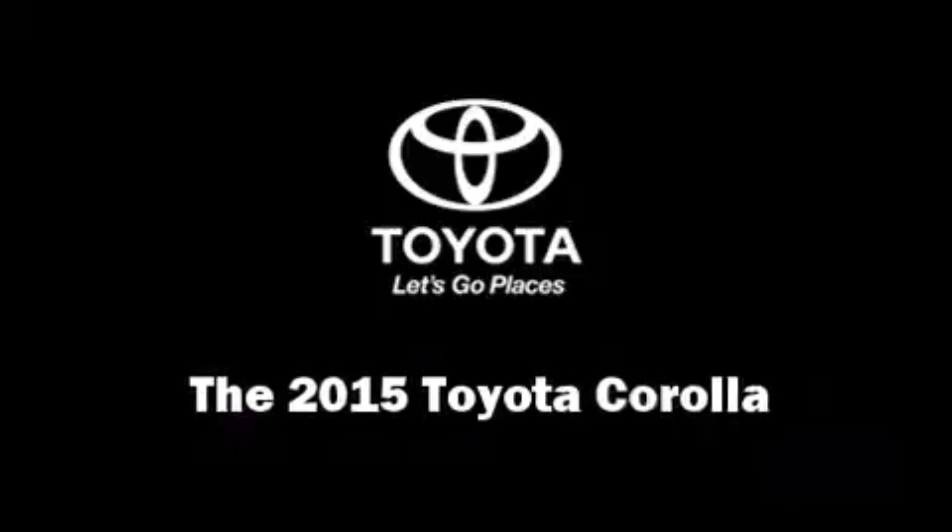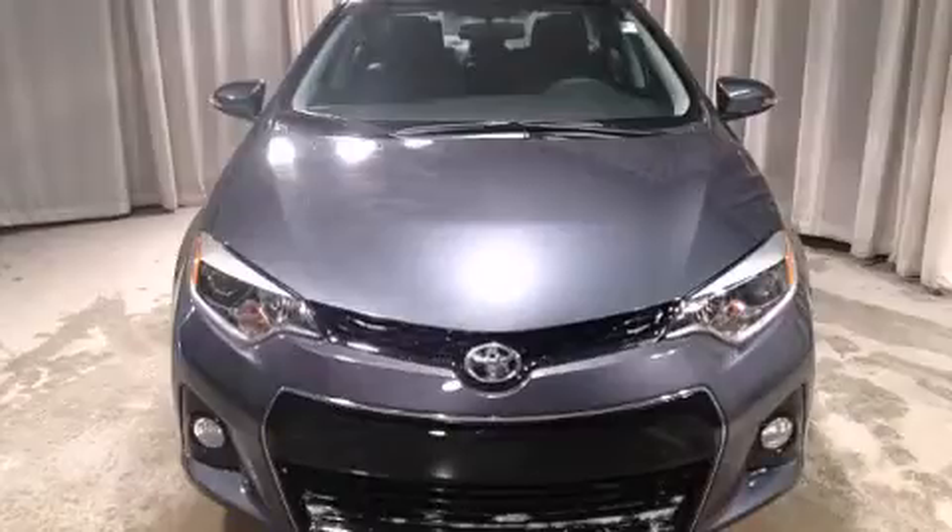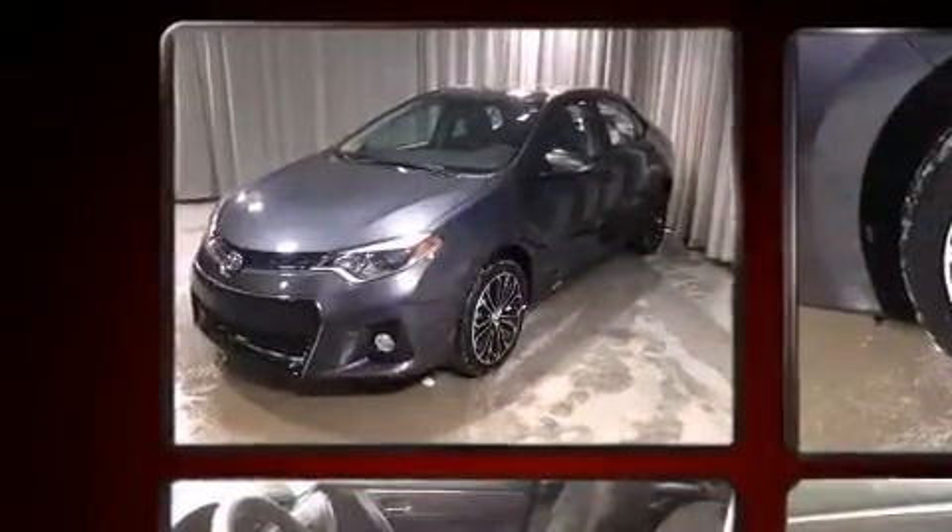Step into the 2015 Toyota Corolla. This four-door, five-passenger sedan offers the features and options for which you've been searching.